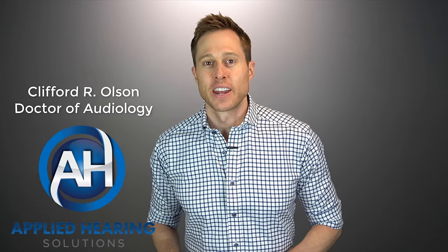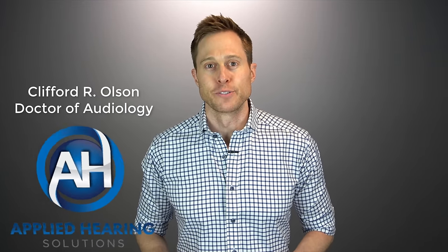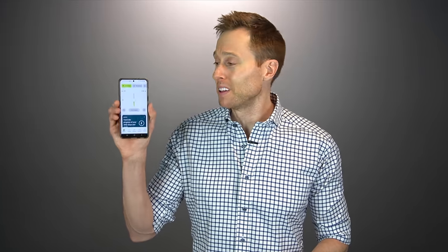Hi guys, Cliff Olson, Doctor of Audiology and founder of Applied Hearing Solutions in Phoenix, Arizona. And in this video, I'm doing a review of the completely redesigned MyPhonak app to show you all the changes and to see if it really is better than the old app.